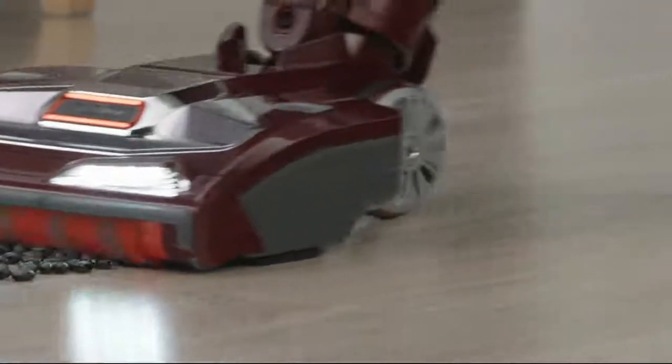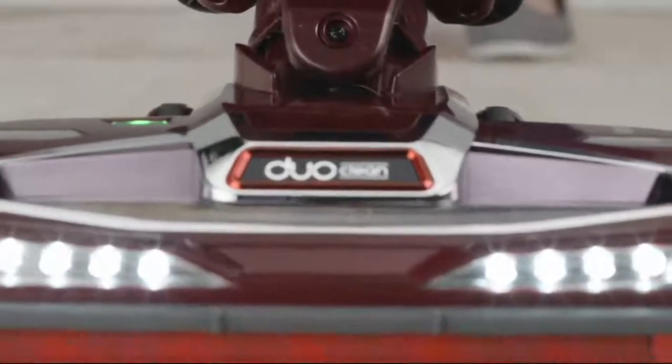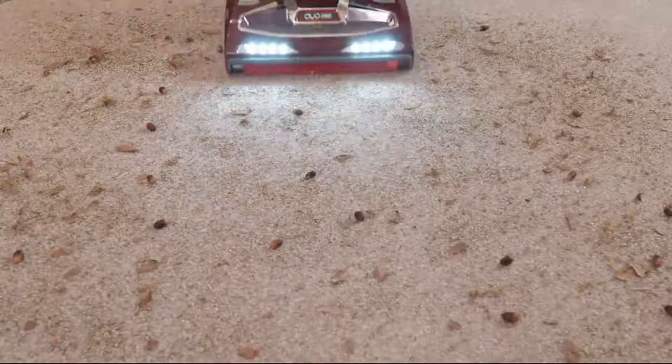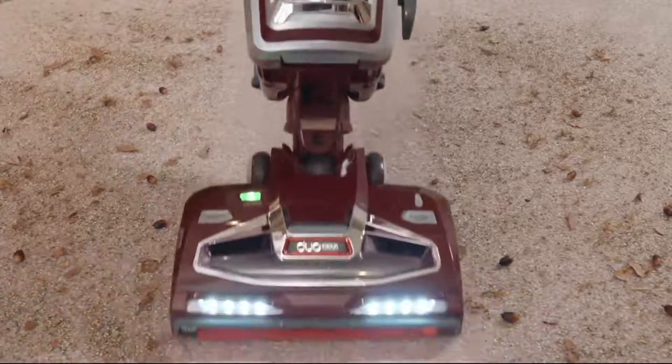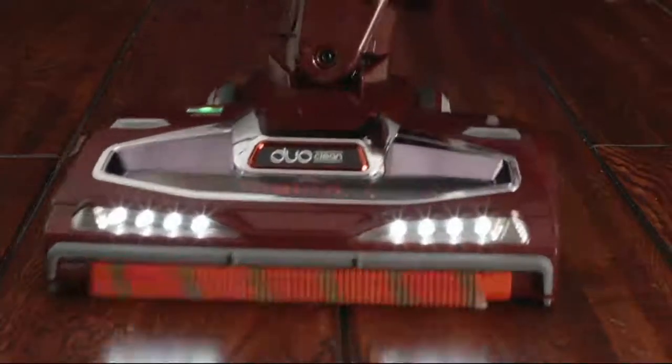So when you're cleaning above the floor, underneath appliances, large bulky things as well as little tiny dust particles, this is designed to get all of them and do the job right the first time. We've got this at a great price. We've also got 6 easy payments and free shipping and handling.